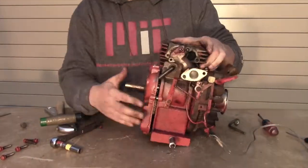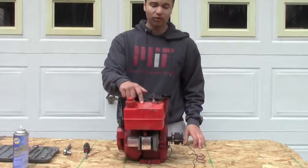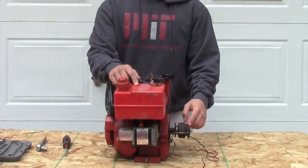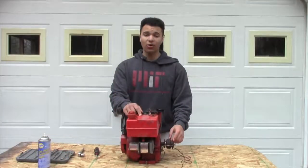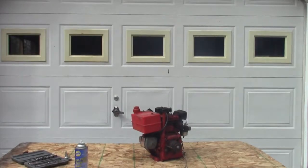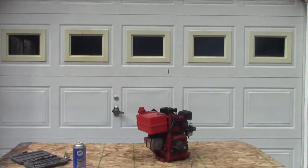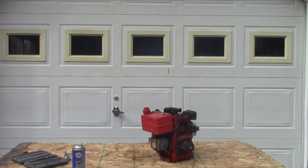The internal combustion engine is a wonder of modern technology, but how does it work? It's all about taking power stored in a fuel and changing it into usable energy. The internal combustion engine is a machine that is designed to take energy stored in a flammable material and turn it into a more usable form of energy.